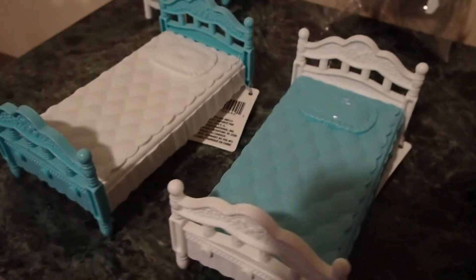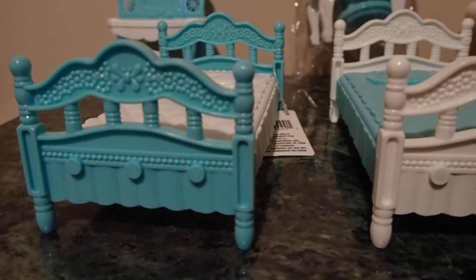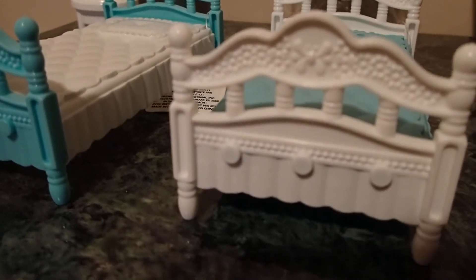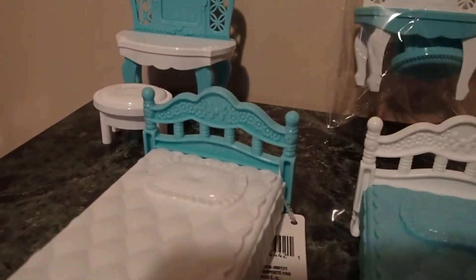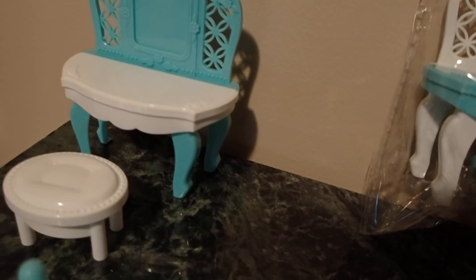The combination of the teal blue with the white — and for being a dollar, look at all the detail on the headboards. Maybe I can put a mirror right in the middle and fill it with a mirror.